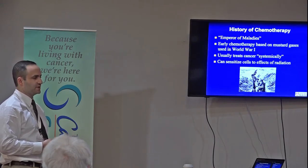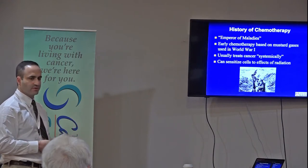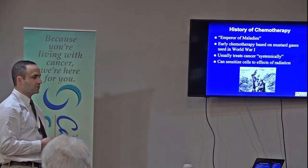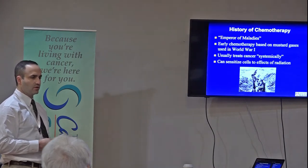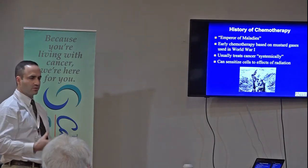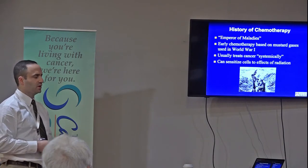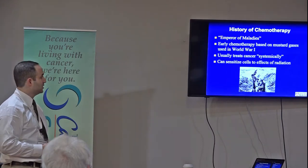These treatments started in the 1940s and 50s, and people thought the scientists were absolutely insane to be doing this. But they showed they could get rid of cancer, though it caused awful side effects. When you think of chemotherapy and picture a person with complete hair loss and horrible nausea and vomiting, that's from the 1950s and 60s. There are still side effects today, but we've gotten much better with drugs that control side effects and how we administer these drugs.